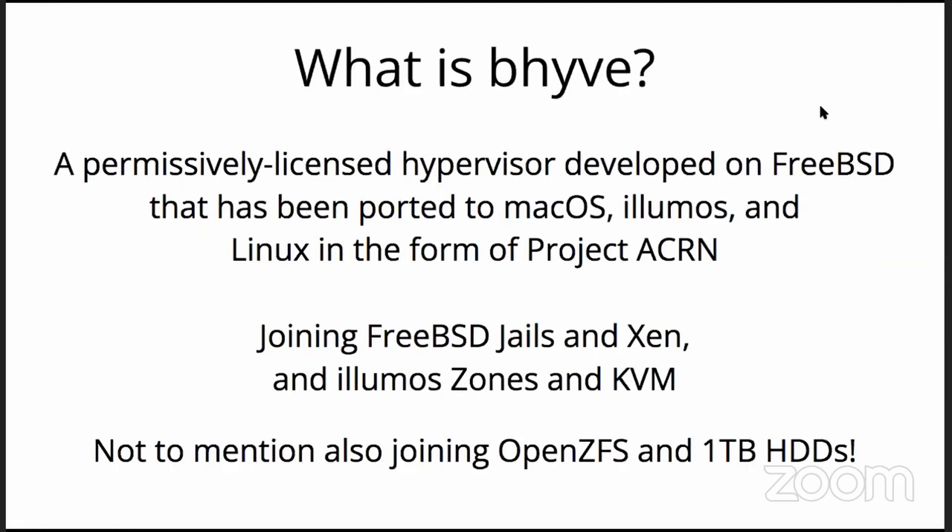So first off, what is Beehive? It is a permissively licensed hypervisor developed on FreeBSD that has been ported to macOS, Illumos, and Linux in the form of Project Acorn. It joins FreeBSD Jails and Xen on FreeBSD, and Illumos Zones and KVM on Illumos.